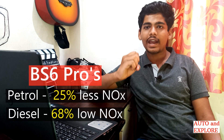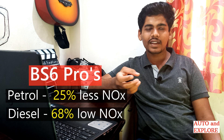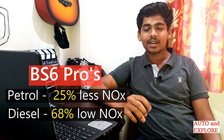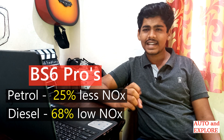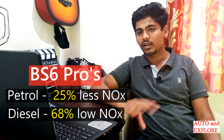Due to BS6, nitrogen oxide emissions will come down by 25 percent for petrol and 68 percent for diesel. PM emissions for diesel cars will reduce by 80 percent. This is because India has committed to cutting down its carbon footprint by 30 to 35 percent in 10 years — which is why India skipped the BS5 norms entirely.